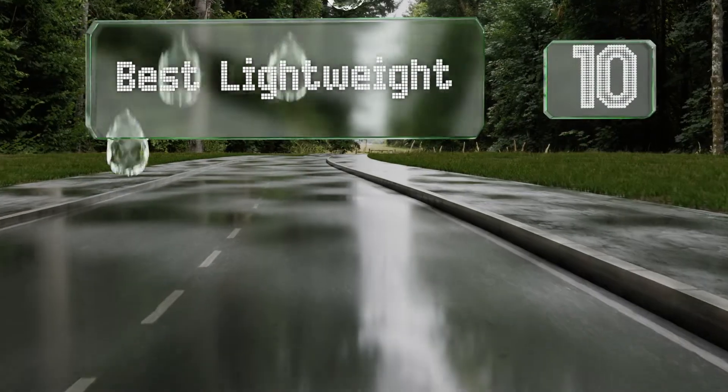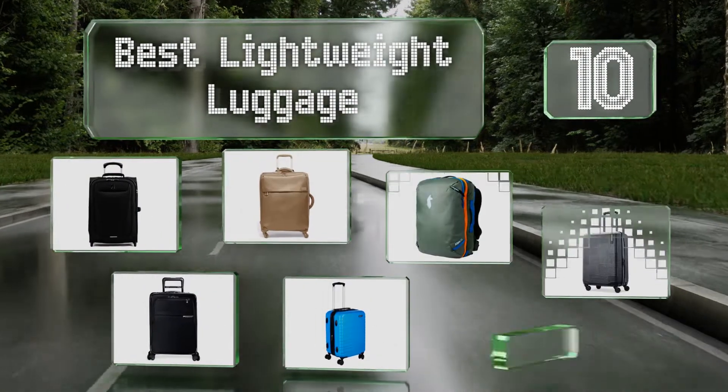EasyVid presents the 10 best lightweight luggage. Let's get started with the list.